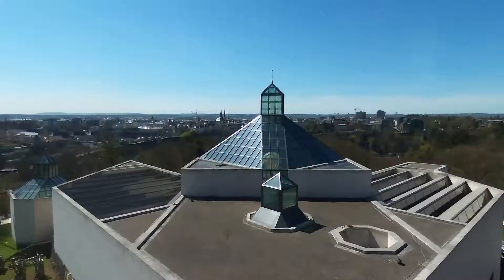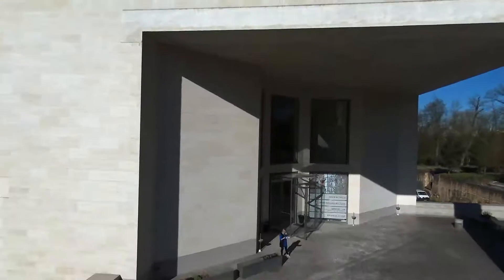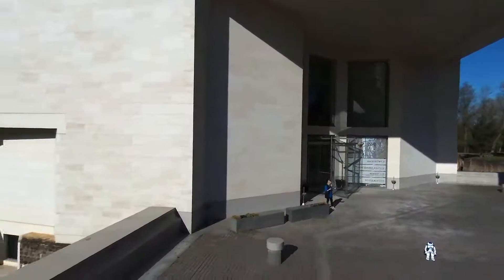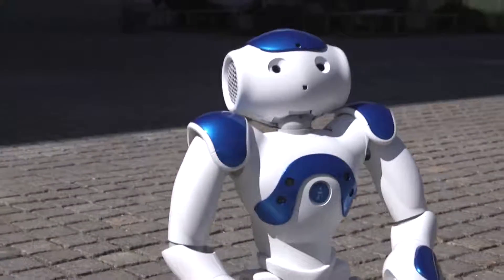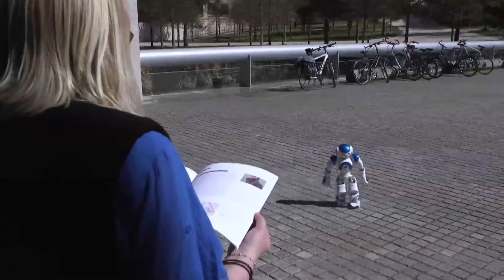A drone hovers over the Luxembourg Musée d'Art Moderne and a robot stands in front of the building. Both are working together to receive visitors and help them find their way around. Science fiction or a realistic vision of the future?